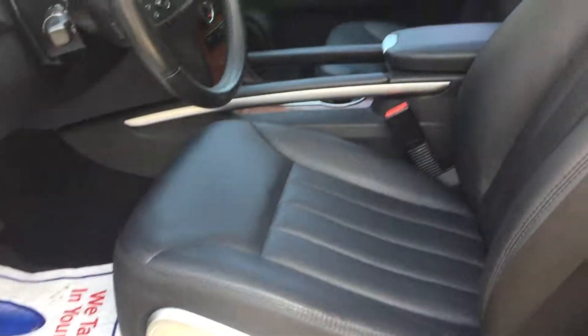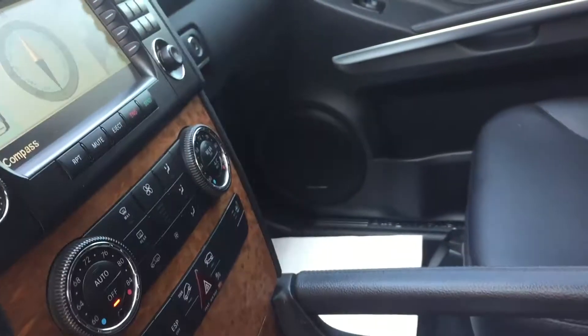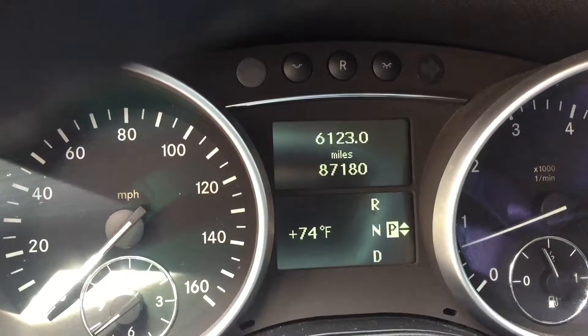Let me show you the inside — it's in mint condition. Sunroof, a bunch of stuff here. You've got Bluetooth. Like I said, it only has 87,000 miles. She's really, really good.